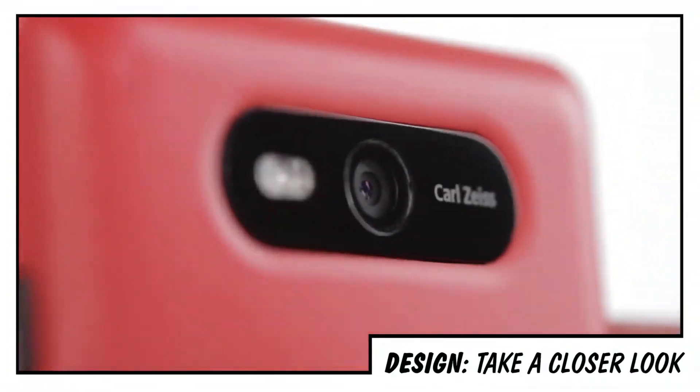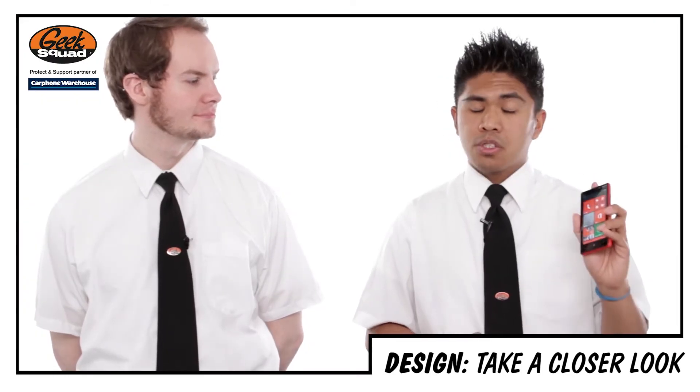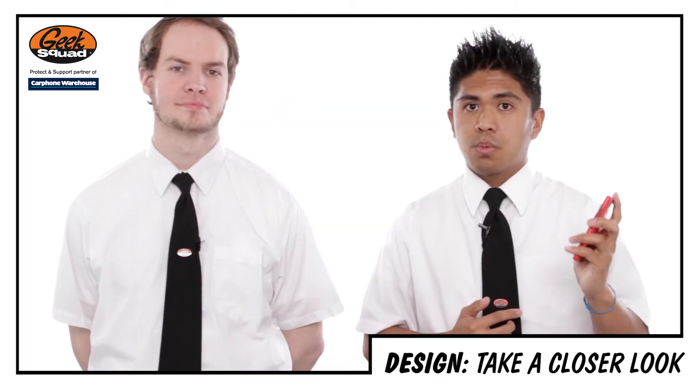Design-wise, the Lumia 820 is very similar to its predecessors, the Lumia 700 and the Lumia 810. It has a larger screen but it's still very easy to hold. Its trademark colourful shell and clever button configuration means you can hold it with just one hand.